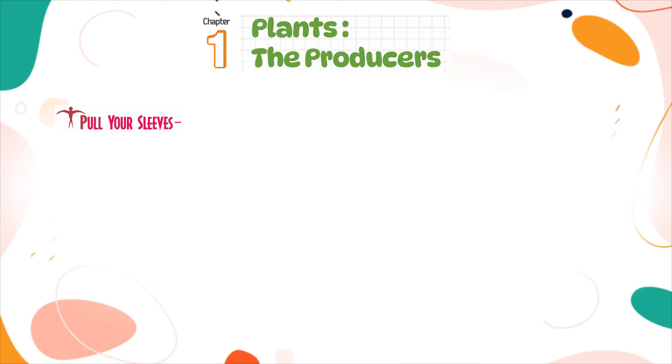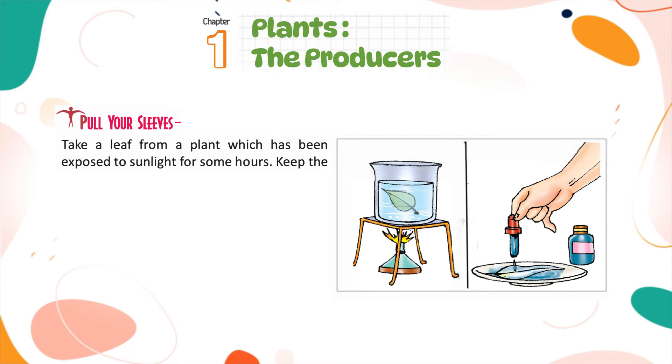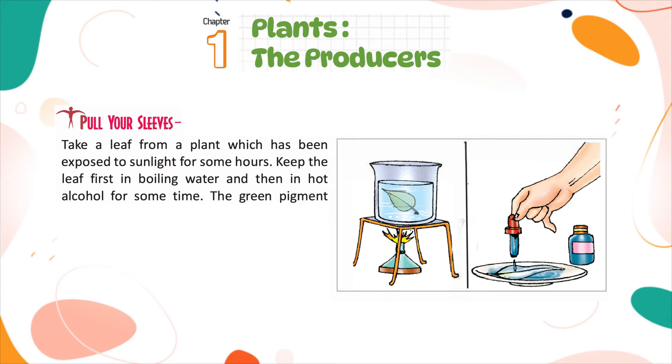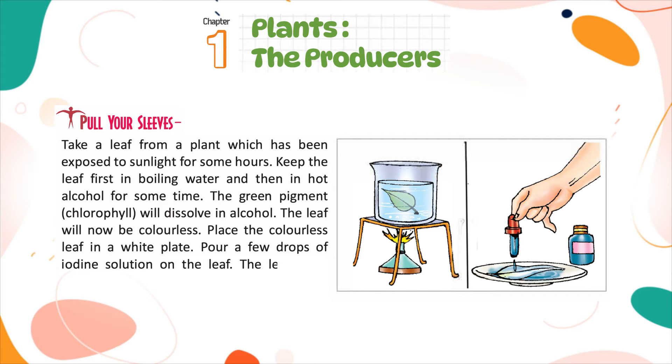Take a leaf from a plant which has been exposed to sunlight for some hours. Keep the leaf first in boiling water and then in hot alcohol for some time. The green pigment chlorophyll will dissolve in alcohol, and the leaf will become colorless. Place the colorless leaf in a white plate and pour a few drops of iodine solution on it. The leaf turns blue-black, which shows there is starch in the leaf.